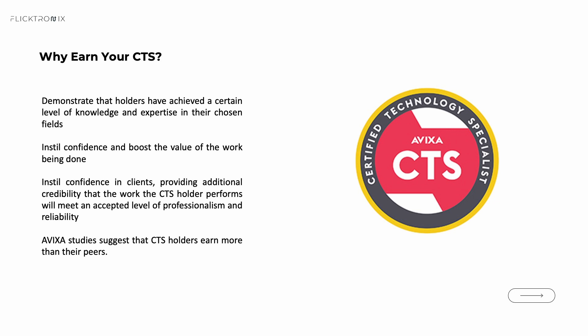The CTS credential can elevate your career, whether you are brand new to the AV industry or you've been in the game for a few years. Many requests for proposals now require a CTS on staff. It's also ISO and IEC accredited, which adds a layer of global recognition. Plus, AVIXA reports that CTS holders often earn more than their peers. If you want industrial credibility, this is it.